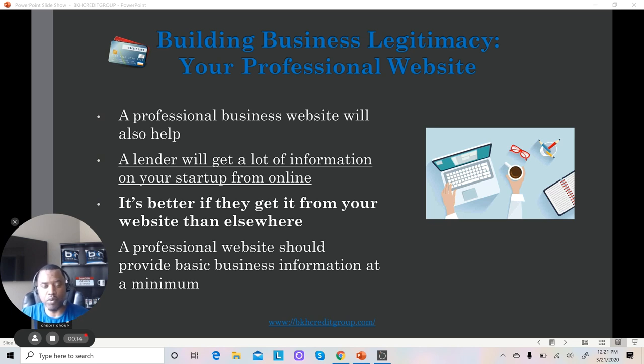In video one, we talked about the importance of a business fax number, and video two, we talked about the importance of getting your business listed in the 411 directories and other directories, and then in video three, which we have here, we're going to talk about a website.